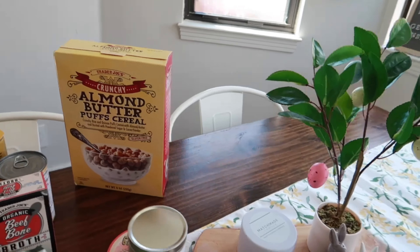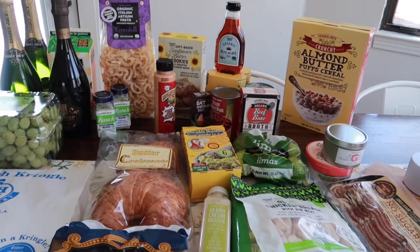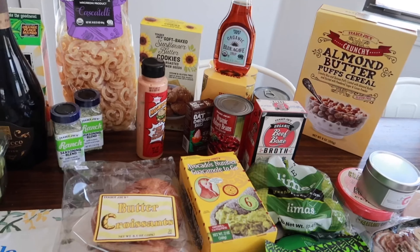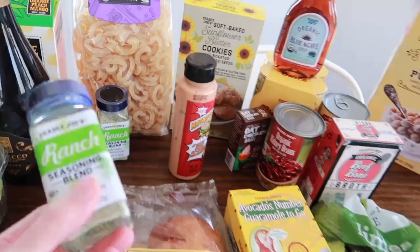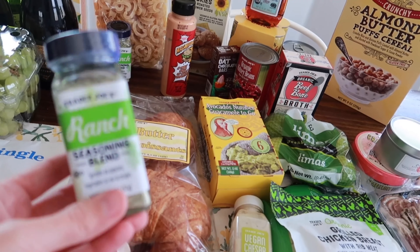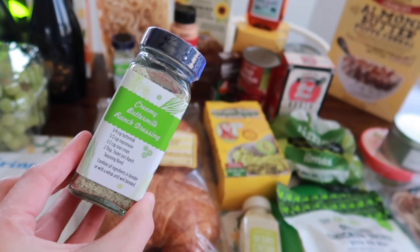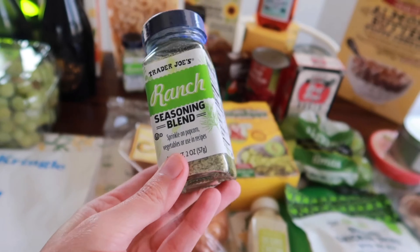Over here is an item that's finally back in stock — it's been gone for a while and Tristan absolutely loves these. These are the soft baked sunflower butter cookies with roasted sunflower seeds. They're completely allergy friendly: vegan, gluten-free, and peanut-free because they use sunflower butter instead of peanut butter. Tristan is going to be really excited to see those.